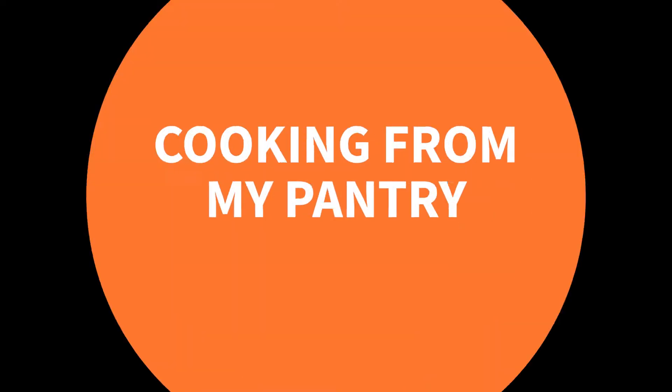Hi, I'm Kirsten Romero, the Registered Dietitian with Senior Services of Southeast Virginia, and we're back today in Cooking From My Pantry.